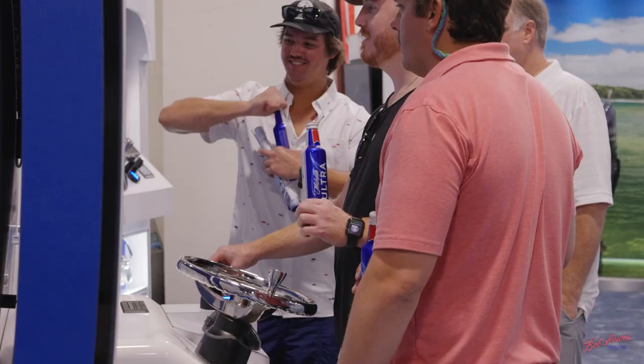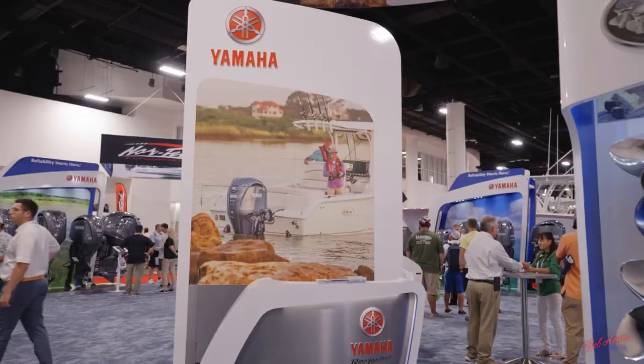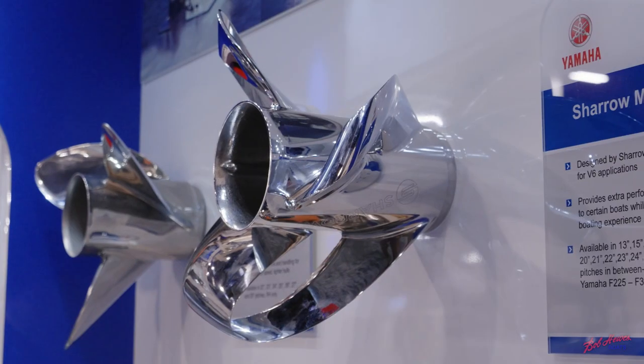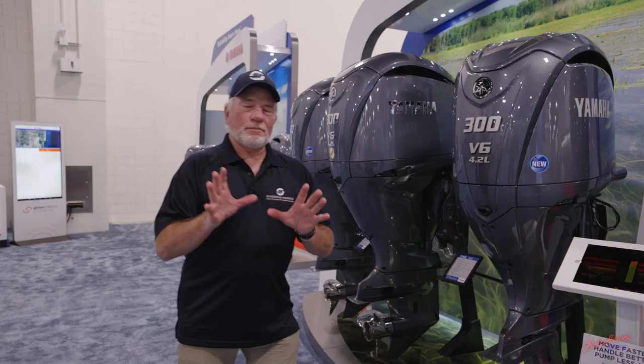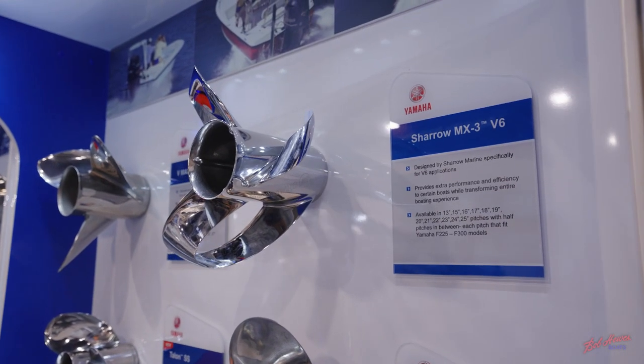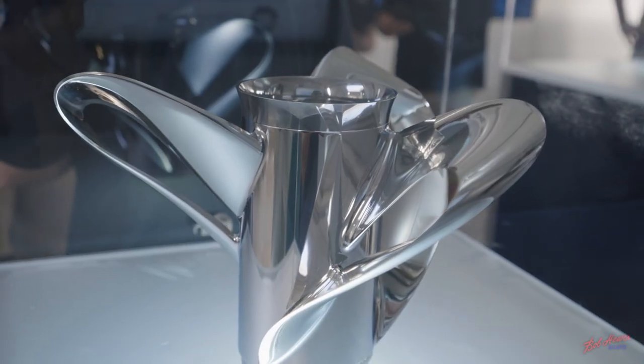Hi, my name is Eric Olson with Shero Marine and we're at the 2022 Fort Lauderdale Boat Show in the Yamaha booth. We've got some cool stuff to show you from Shero Marine. We've got a couple props on display in all the booths, both on the on-water and here in the convention center.